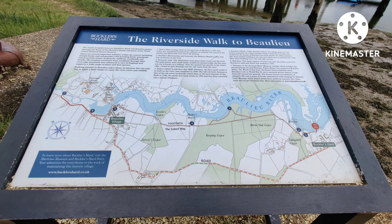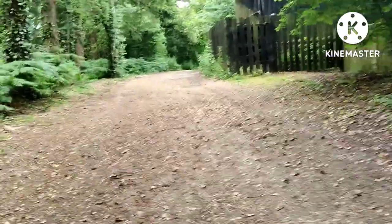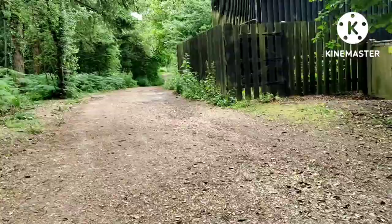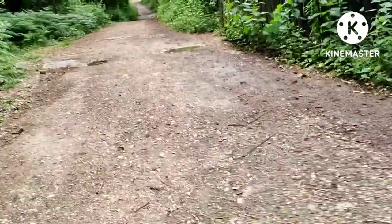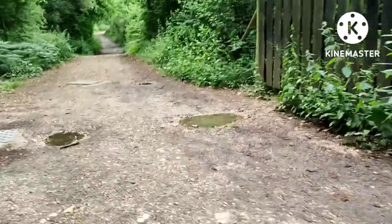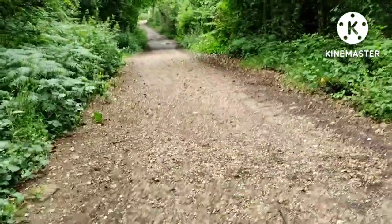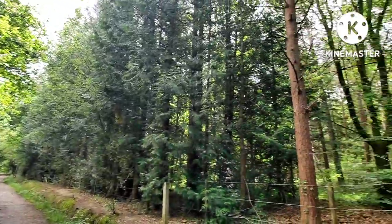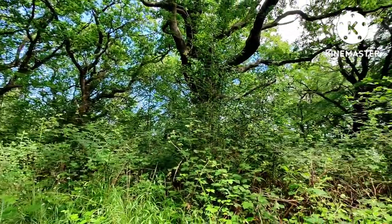You can actually do a walk from here at Bucklers Hard to Beaulieu village — it's only a gentle two and three quarter mile walk. So here I am walking to Beaulieu village from Bucklers Hard. I haven't got my boots on and it's starting to rain. Never mind, let's continue walking to Beaulieu. I just thought I would show you this beautiful area as I am walking through to Beaulieu.